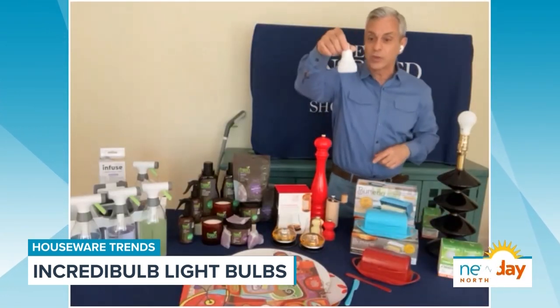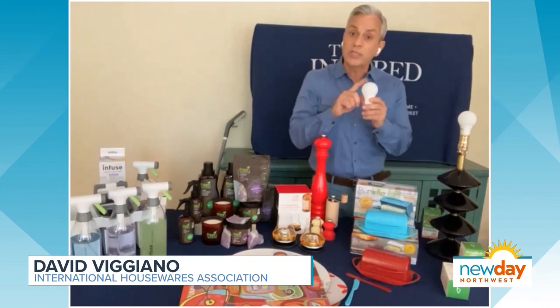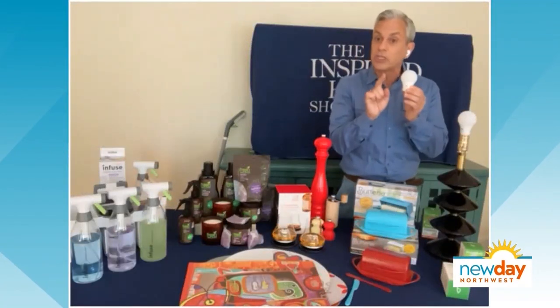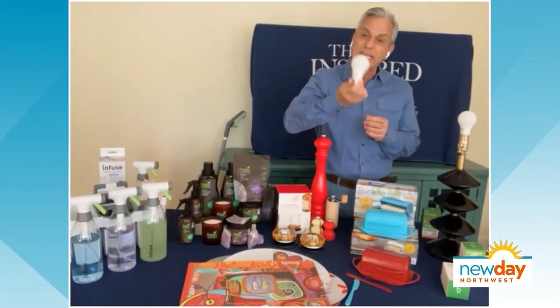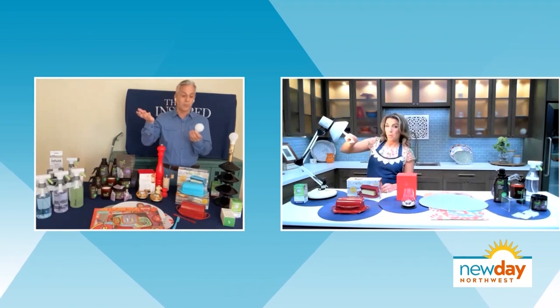It's a silicone bulb — you'll never break another bulb again. You can drop it and it just bounces. It's also environmentally friendly. It's a 60-watt replacement that only uses 7 watts, and even better, it lasts for 13 or more years. So you'll never need another bulb again. I couldn't stop touching it — it was so interesting.